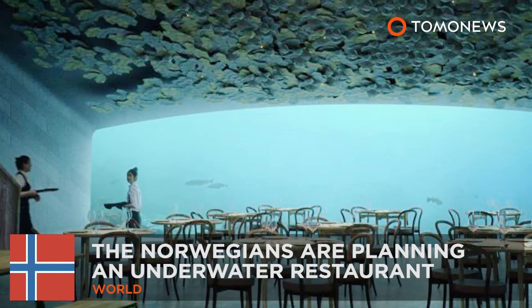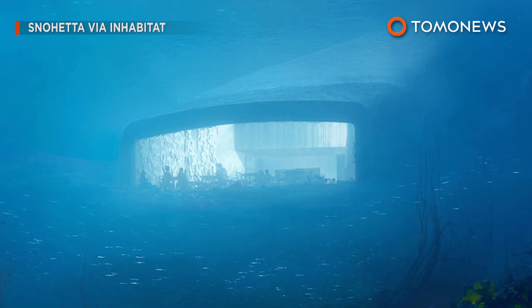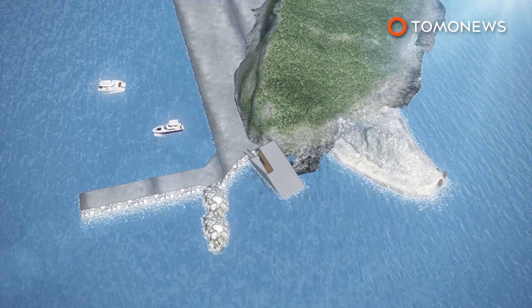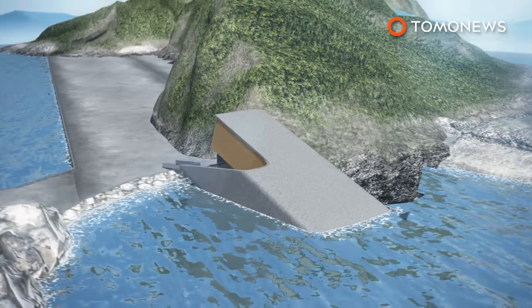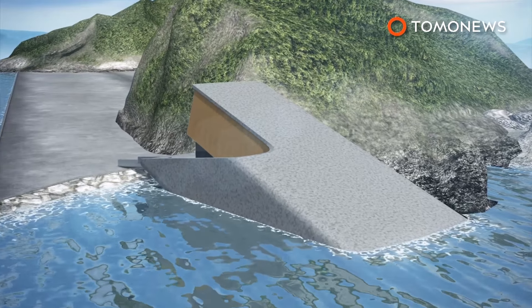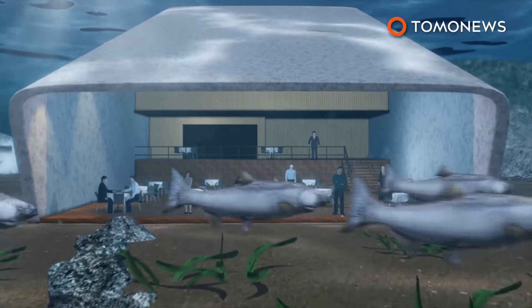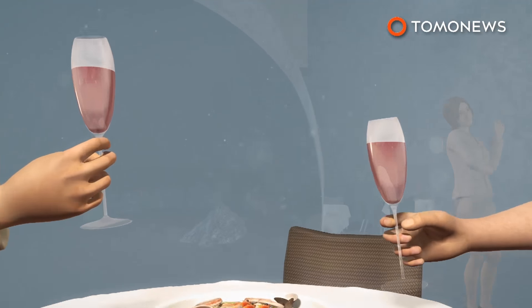The Norwegians want to build Europe's first underwater restaurant. Ever fancied eating seafood while surrounded by fish? Design firm Snohetta unveiled concept art for Europe's first subsea restaurant on the Norwegian coast. Its concrete shell looks like a giant half-sunken cinder block. Aptly dubbed 'Under,' the establishment will provide viewers with a panoramic view of the seabed.